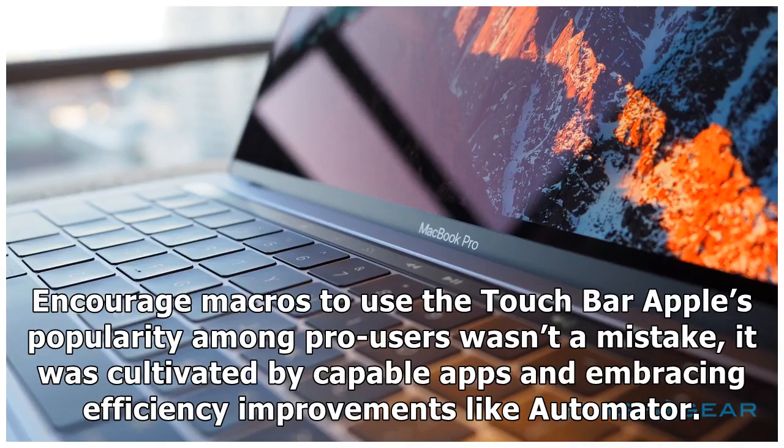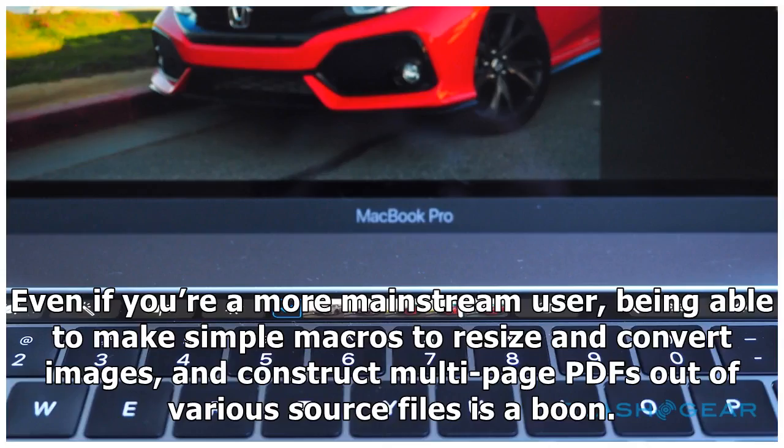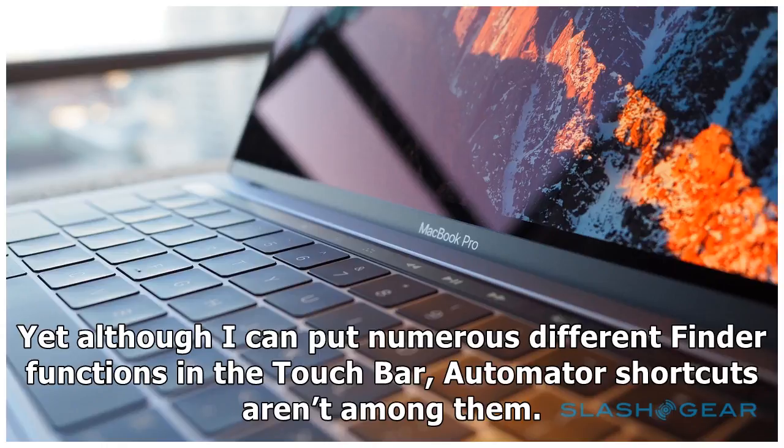That said, here are three ways I'd like to see Apple evolve the touch bar so that it augments, not replaces, what's already on hand. First: encourage macros to use the touch bar. Apple's popularity among pro users wasn't a mistake — it was cultivated by capable apps and embracing efficiency improvements like Automator. The macro-creating app is capable of generating hugely powerful shortcuts that can seriously supercharge your macOS workflow. Even for more mainstream users, being able to make simple macros to resize and convert images or construct multi-page PDFs out of various source files is a boon. Unfortunately, you can't pin those Automator macros to the touch bar. In an ideal world, you'd select image files in Finder and tap a 'resize to 1920' button on the touchscreen — yet although you can put numerous Finder functions in the touch bar, Automator shortcuts aren't among them.